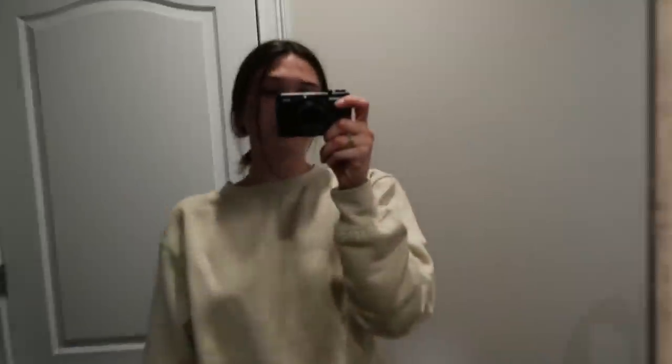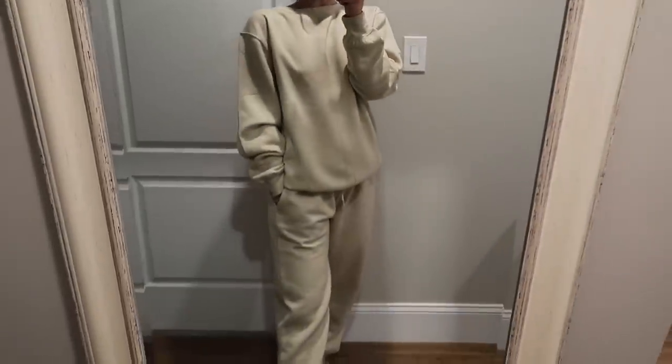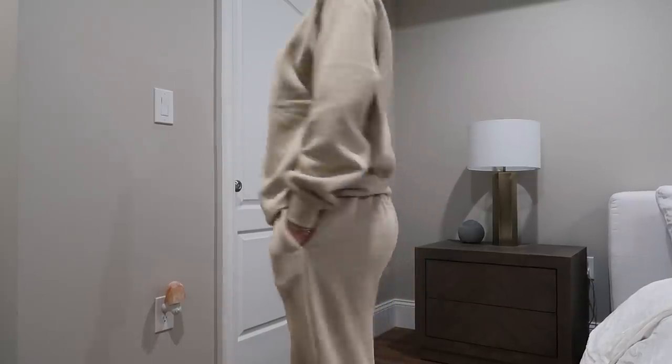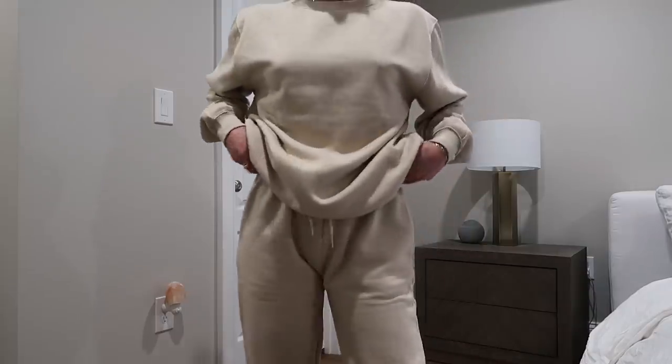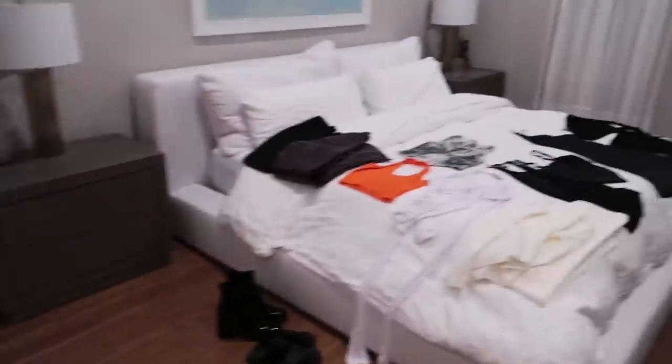Let's get into it. The first set right here is so cute. It's like a beige matching moment - a comfy oversized sweatshirt. We got some joggers; I'm obsessed with these joggers. They fit so well, just drawstring, and they have little pockets. I love them.